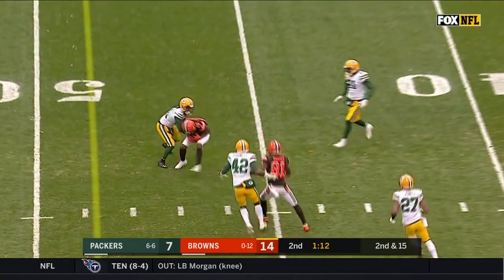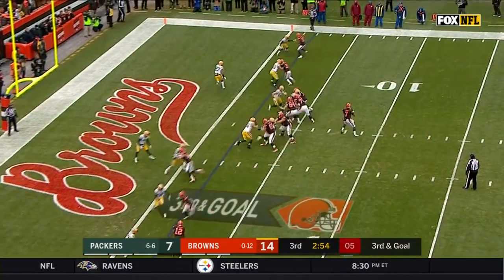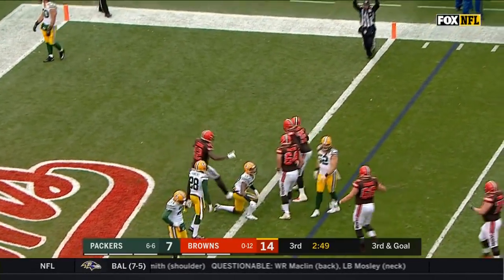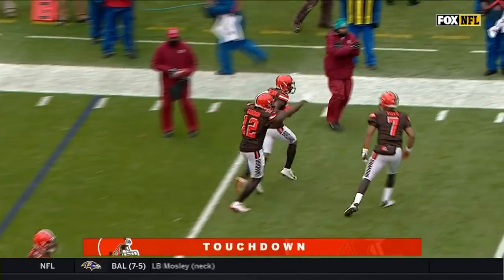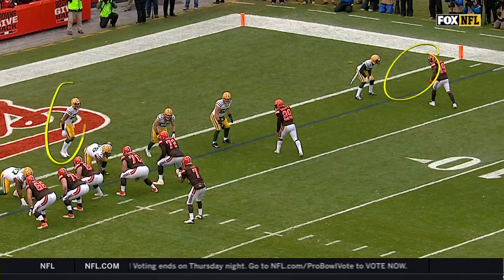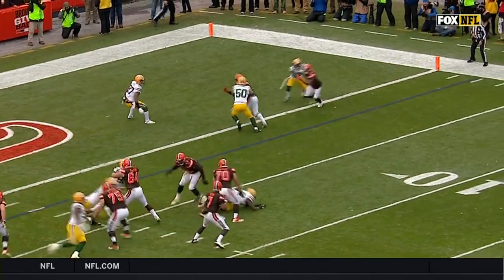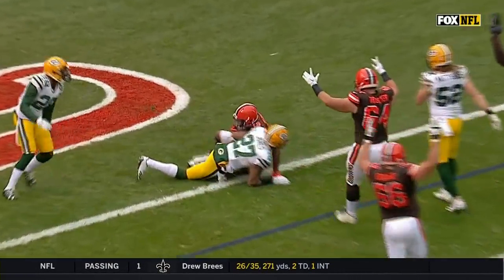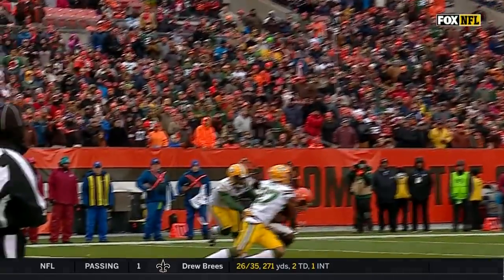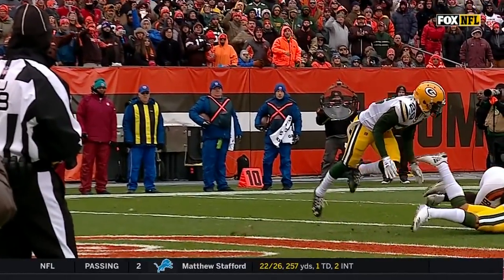Down the middle of the field, and there's a reception by Corey Coleman. Kizer throws, and it is a touchdown for the Cleveland Browns — Corey Coleman! You're expecting help inside from Josh Jones. If you're going to help inside, you can't fall off the cliff. That goal line is the cliff. Josh Jones looked inside right there — he was a little bit late reacting, allowing Corey Coleman to get underneath him.